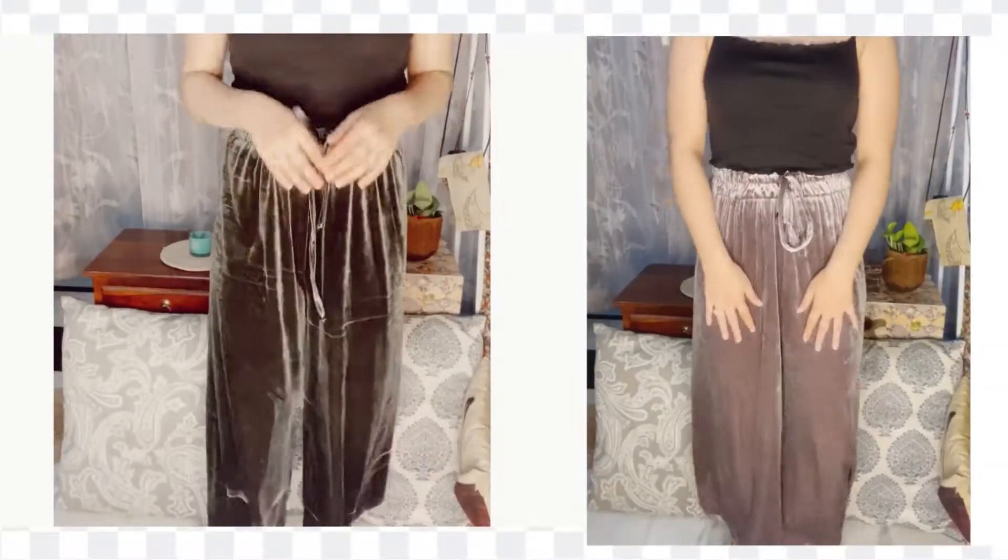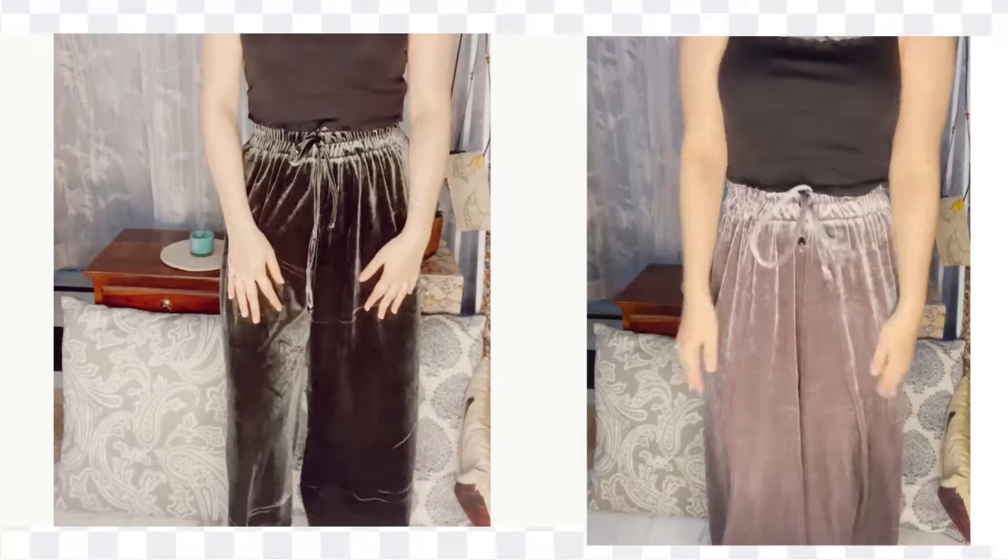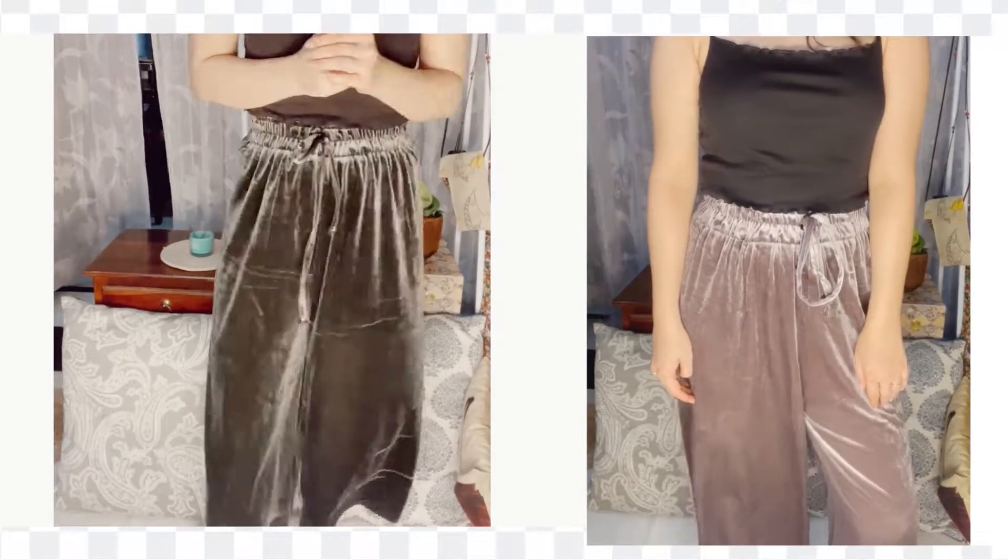I got two pajamas in different colors. First I took this high-waisted pajama — the material is so soft, it's a velvet material, and quality-wise it does not look like it's only 100 rupees. From inside it's very soft, not very transparent, and the color is very good. I also got it in green. You can definitely wear it outside, it looks very good.